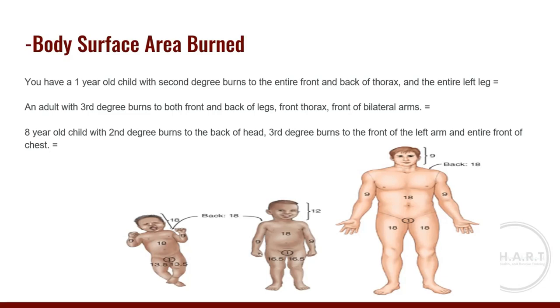Second scenario: an adult with third-degree burns to both front and back of both legs, the front thorax, and the front of both arms. Both legs front and back equal 36%, the front thorax is 18%, and both front arms are 9% total. The answer is 63%.